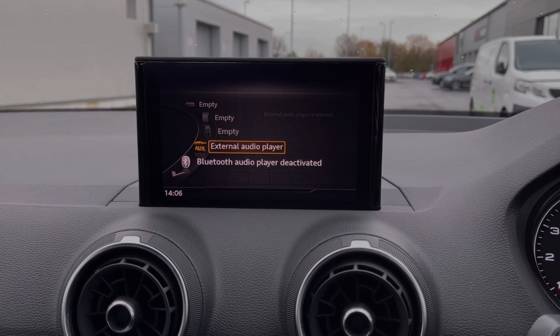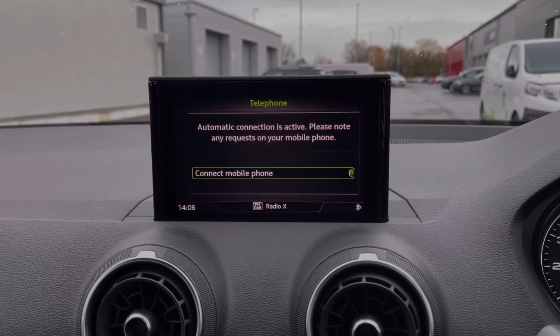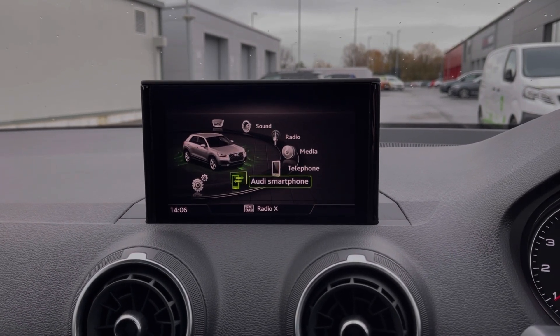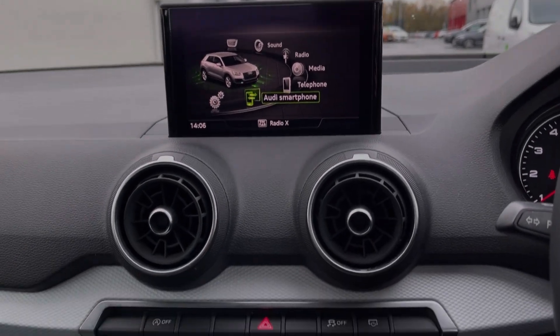If you don't fancy that, you can connect devices via Bluetooth, AUX or USB to stream music through the vehicle. You can also use the Bluetooth feature for taking and making phone calls on the go. The Audi smartphone interface allows for the use of Apple CarPlay and Android Auto.